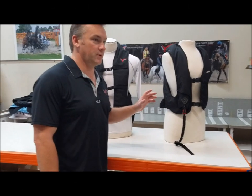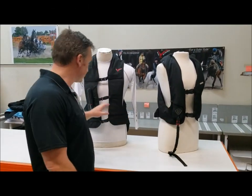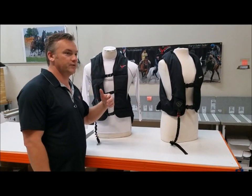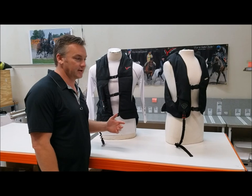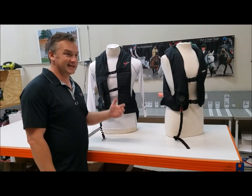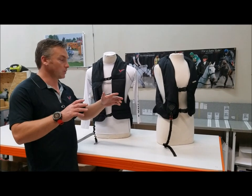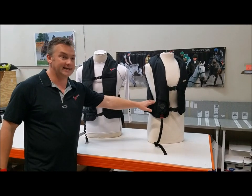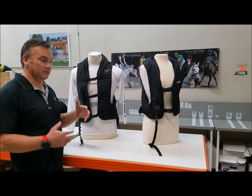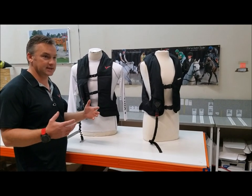I'm going to do a comparison between the HitAir vest and the Point2 ProAir vest. There's an old video that's been circulated around just lately, about three years old, taken in England. Two young girls — one was wearing a blue HitAir and one was wearing a ProAir vest. It was really unfair the way they did the test.